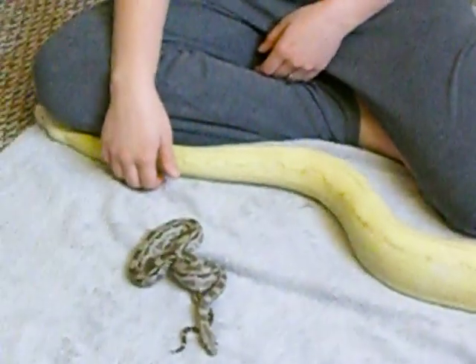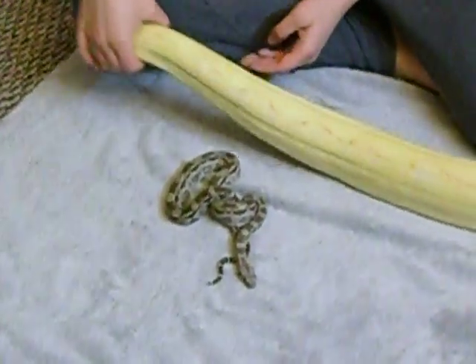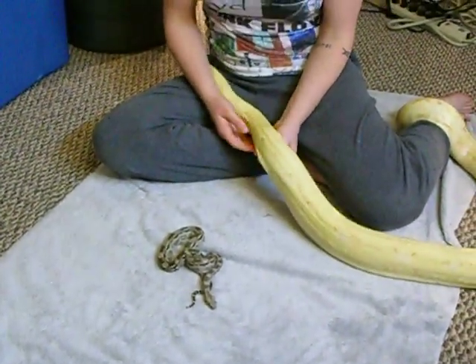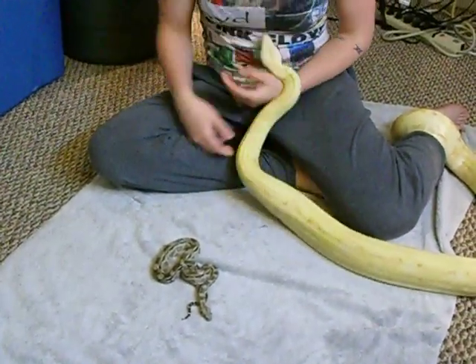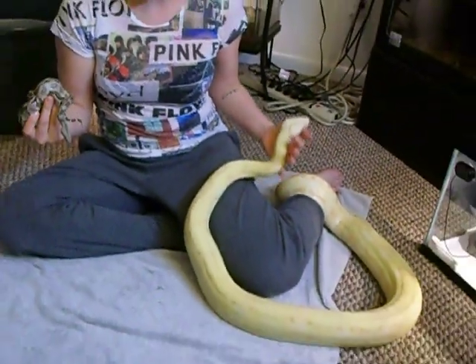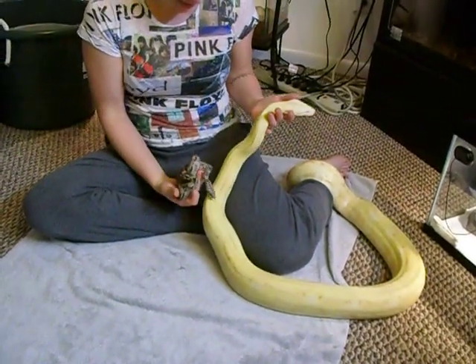I'm basically doing this video because a lot of people have a misconception about just how big dwarfs are supposed to be, and how big they're going to get. This little guy is about two years old. This girl, about three years old. And you can see the size comparison.